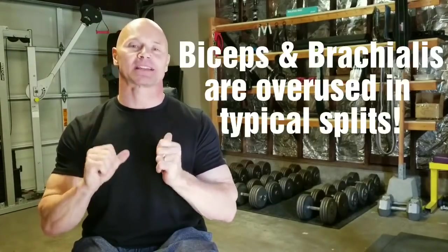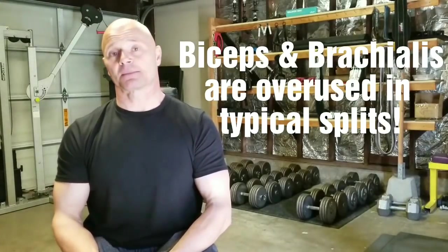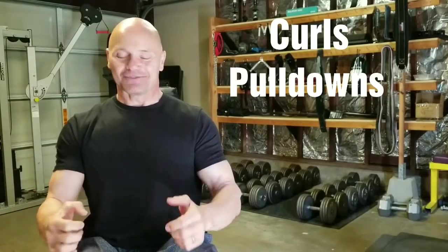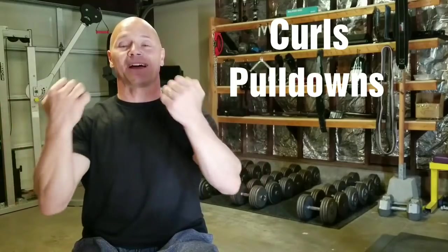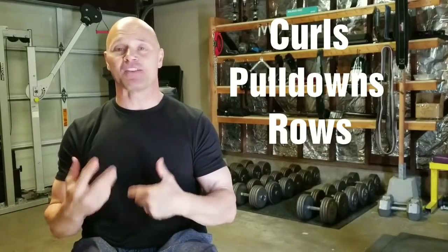Secondarily, another body part that may be getting overworked: your biceps. Out of all your upper body muscles, your shoulders and your biceps are used more than anything else in almost all upper body work. When you go do curls of any kind, you're going to use your biceps very hard and very directly. And secondarily, any back workout that you do — rowing, pull-downs of any nature — you're going to be stressing your biceps very hard.